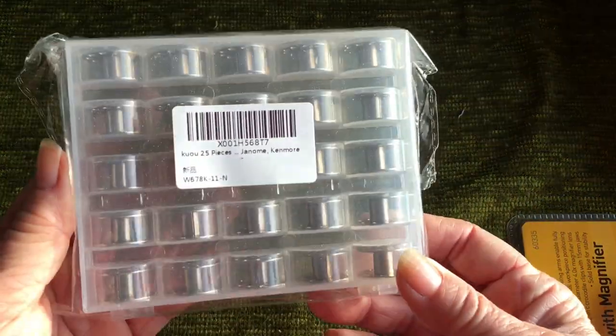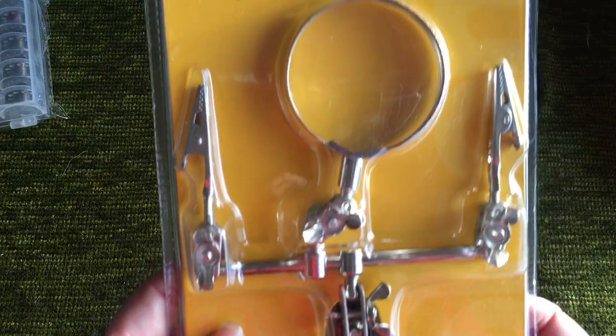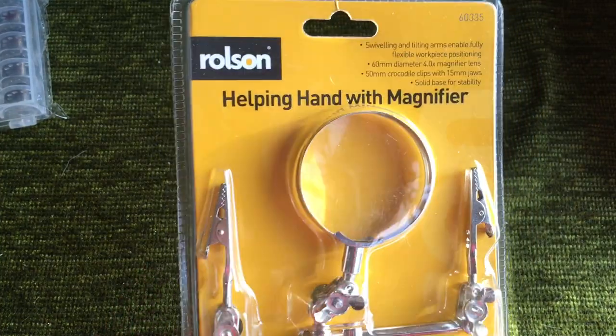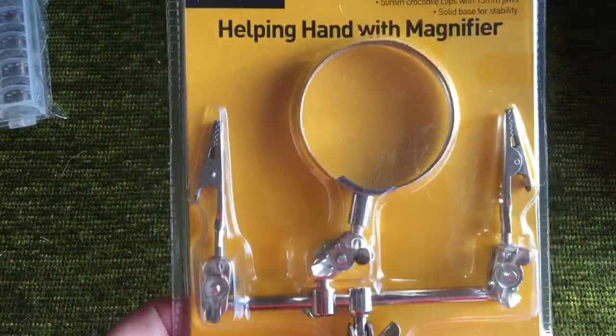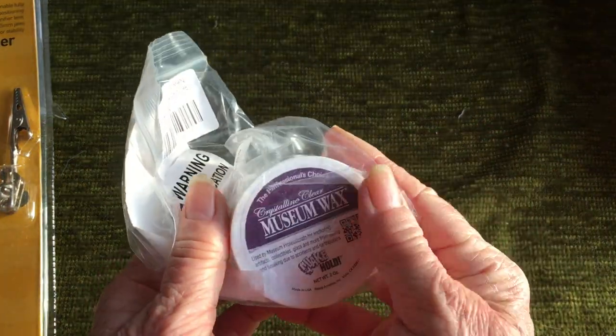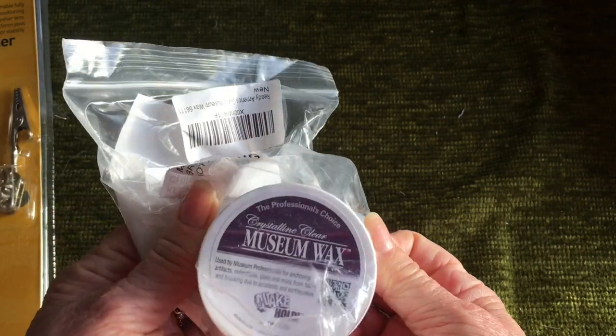I got very practical gifts this year. I got some bobbins for my sewing machines, so that's great — they'll be very useful. And I got this Helping Hand with Magnifier, which hopefully will be very useful. It's certainly weighty so it should be quite steady.